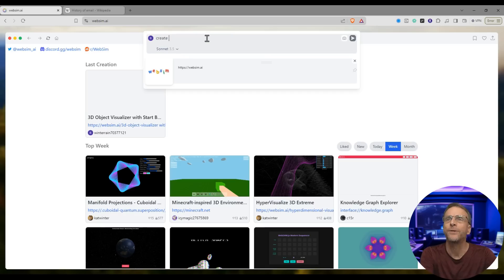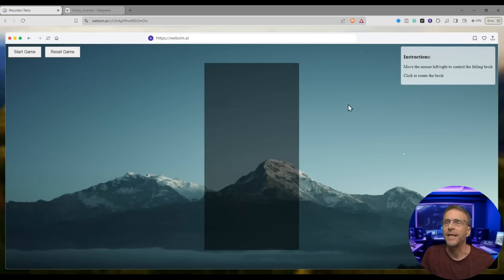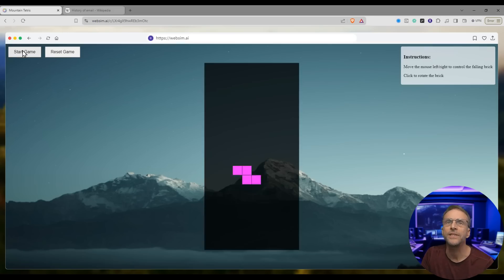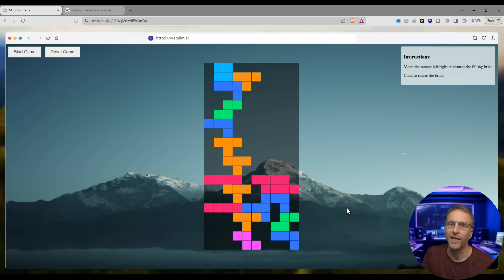Can I create a game? I typed: 'Create a Tetris game with a photo of a snowy mountain as the backdrop. I want to control falling bricks with my mouse, instructions on screen, with a start and a reset button.' Here we go — we got a background, start game. Oh my God. Probably should throw in some speed controls, but I don't know any coding, and I just told it to do that — and it pretty much did.